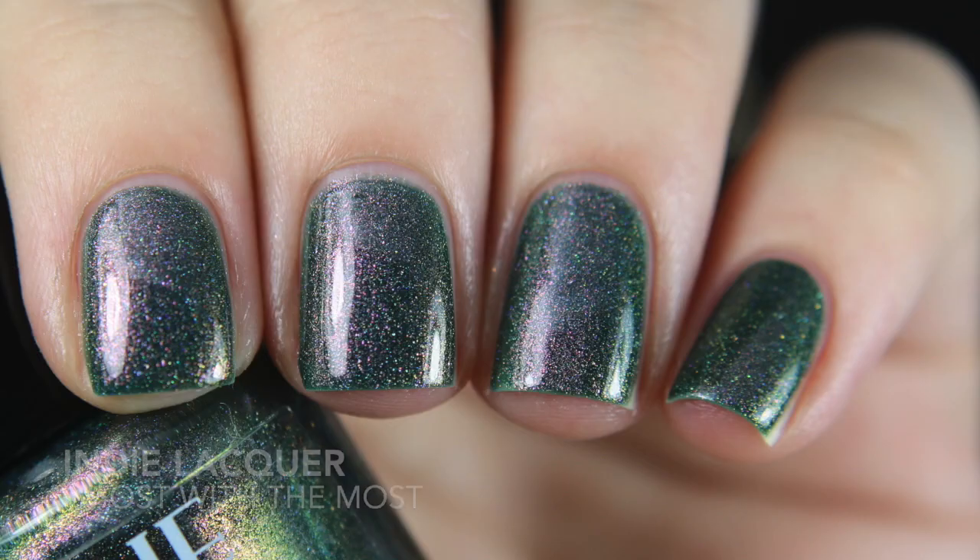The last Indie Lacquer I got is Ghost With the Most. It has a green base with a hollow dusting and what looks like aurora shimmer in there too. This is technically a magnetic polish and I'm struggling with the magnetic side of it — it does magnetize but I'm just struggling. If you guys have any tips on magnetic polishes, let me know because I need all the help I can get.